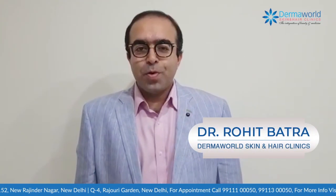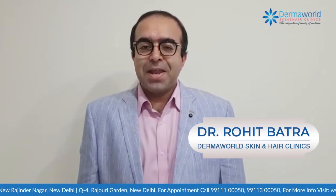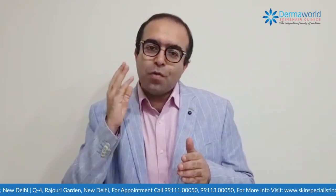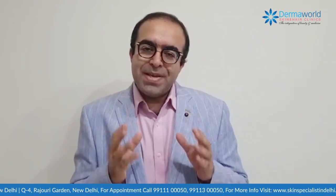Hi friends, I'm Dr. Rohit Batra from Derma World Skin and Hair Clinics. Today we are going to talk about tinea capitis. Tinea capitis, or fungal infection of the scalp, is a medical condition where dermatophytes — that's the fungus — affect the scalp. It is most commonly seen in children.